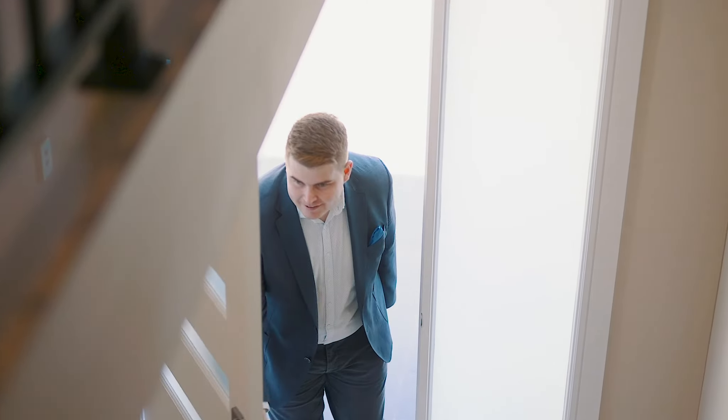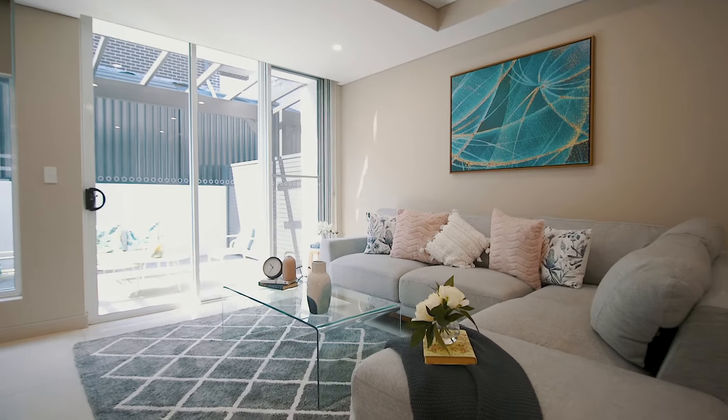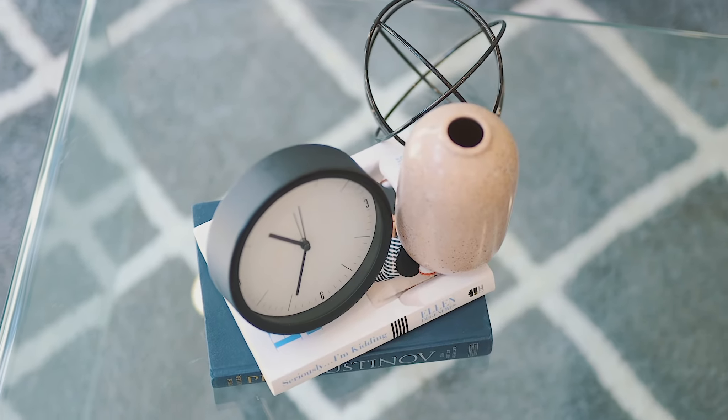Set in beautiful Croydon Park, this near-new tri-level townhome defines luxury living in a parkside locale.